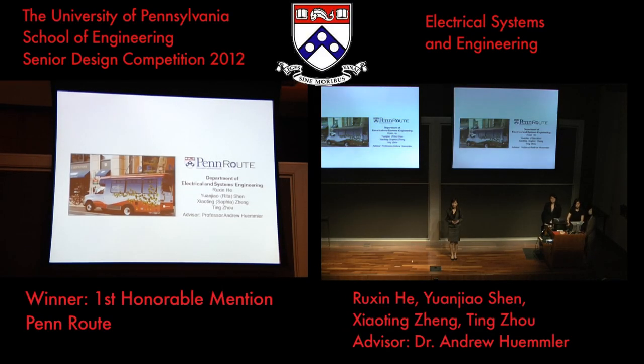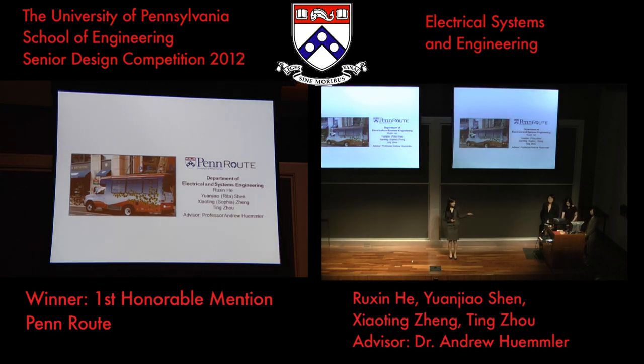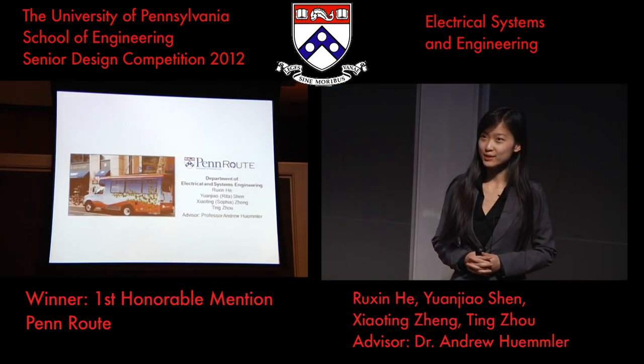Good morning, everyone. My name is Sophia, and here are my teammates Rita, Roxen, and Ting. Today we're going to present to you PanRoute.